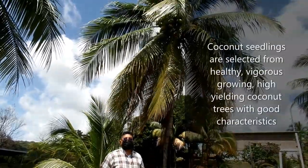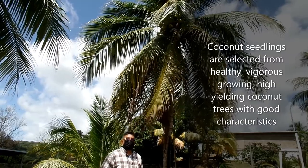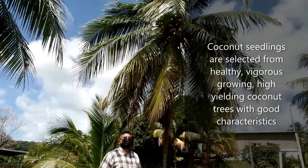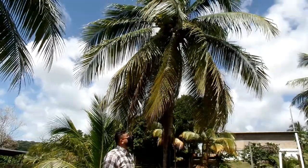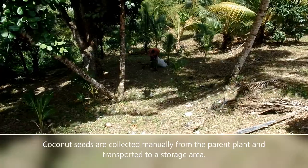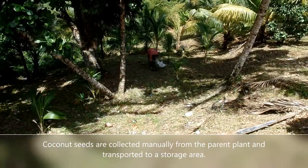Here we have a healthy mature bearing coconut tree. Coconut seedlings are selected from healthy, vigorous growing, high-yielding coconut trees with good characteristics. Coconut seeds are collected manually from parent plants and transported to a storage area.